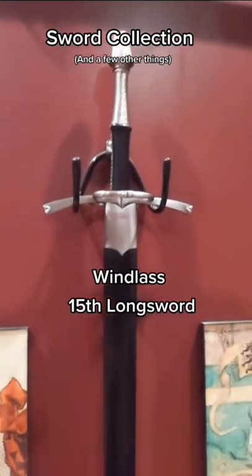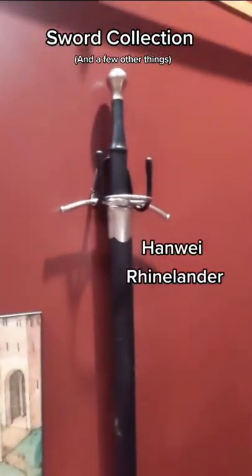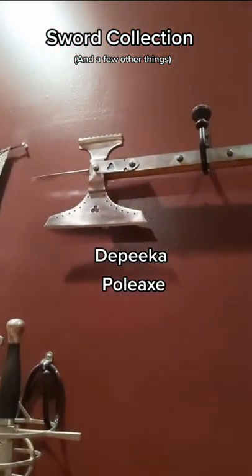Then we have a Windless 15th century longsword, a Hanwe Rhinelander, as well as a Topeka Poleaxe on top.